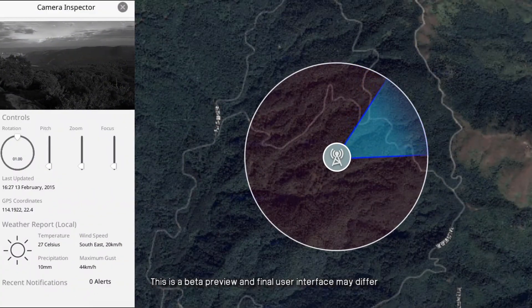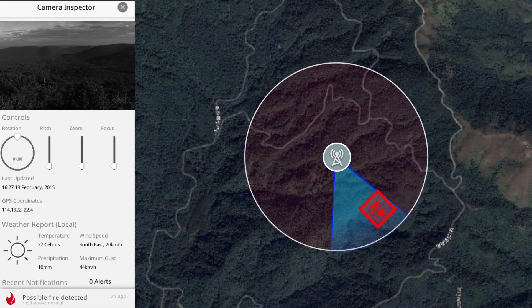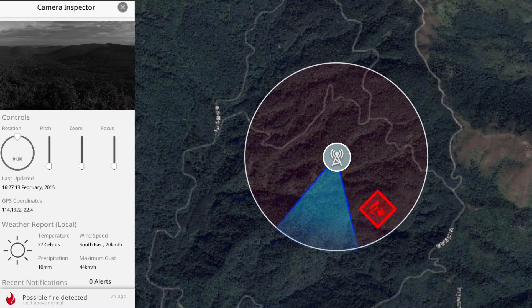Robots acquire and process images from the cameras with our proprietary wildfire detection algorithm, then report the precise location of any suspicious heat sources to the control center.